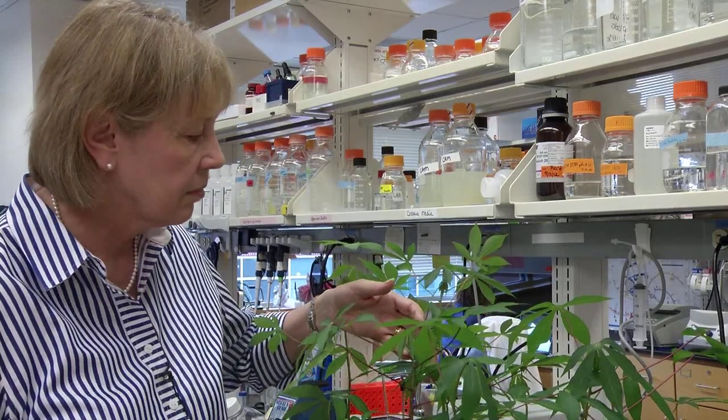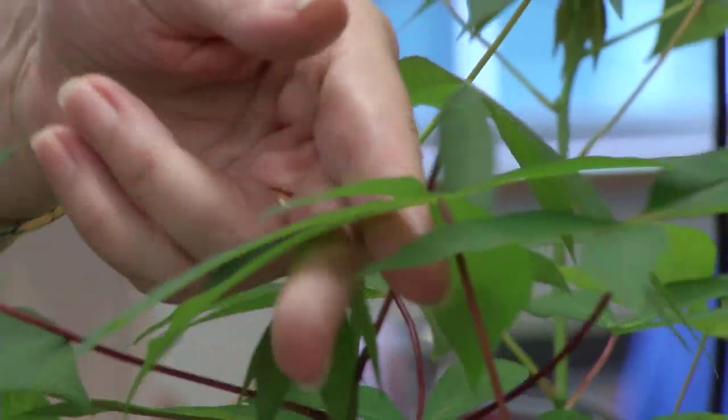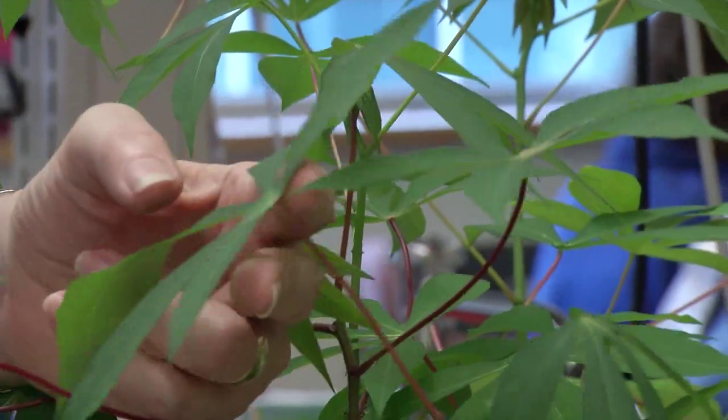My name is Linda Hanley Bowden. I'm a William Neal Reynolds professor in the Department of Molecular and Structural Biochemistry.